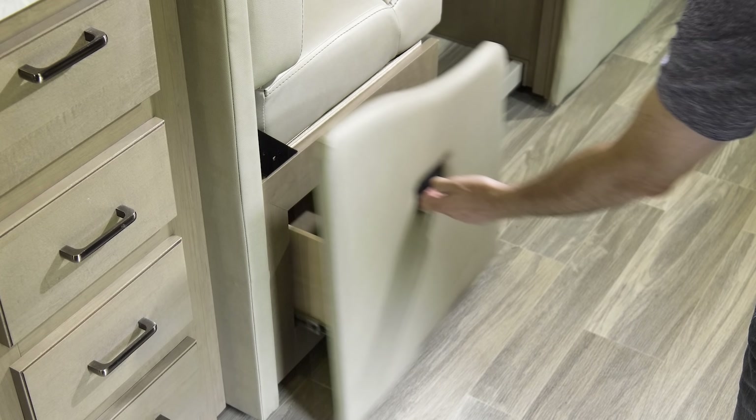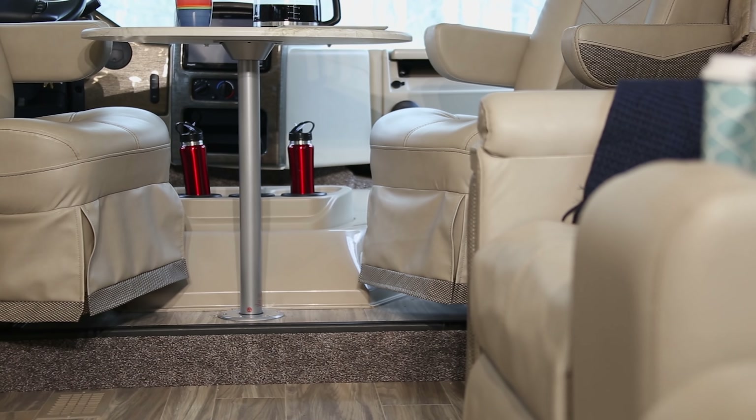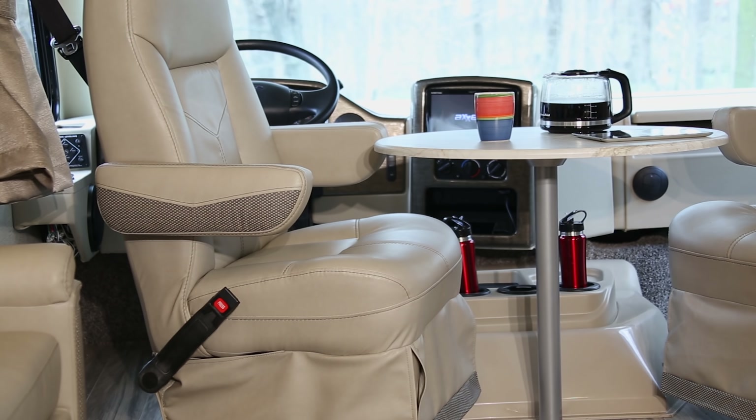And look at this — storage in the large slide-out drawers below. Here's another great seating option: the swivel captain's chairs with table, perfect for that morning cup of pick-me-up before the day gets underway.